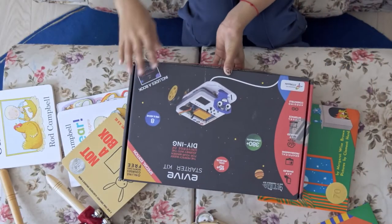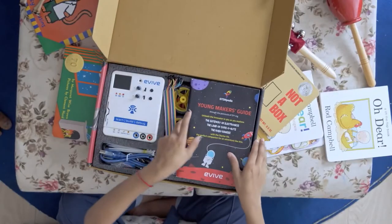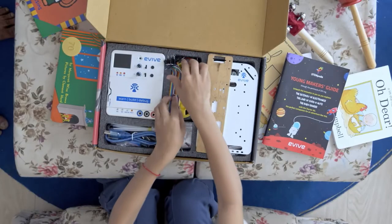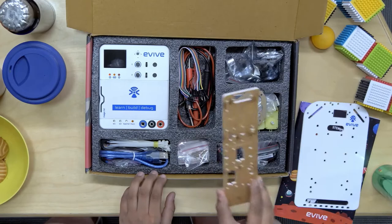That's where STEMpedia comes in — one place for everything you need to get creative.